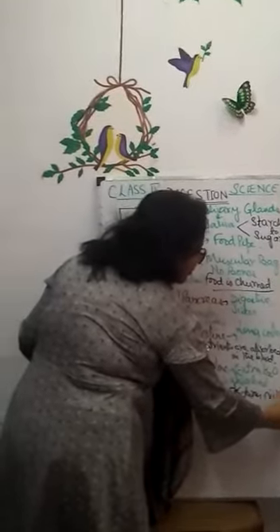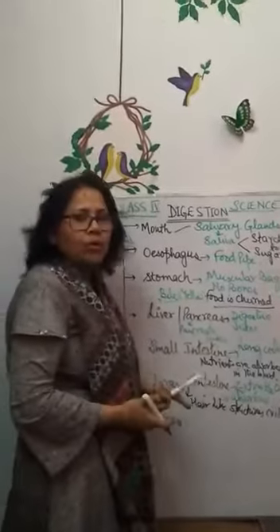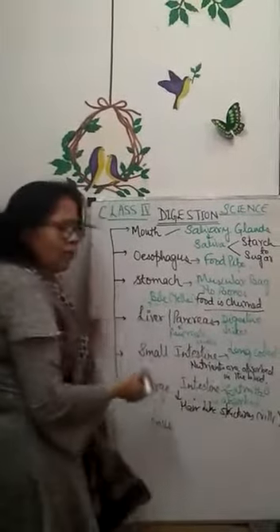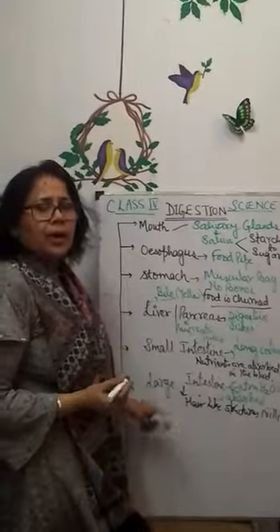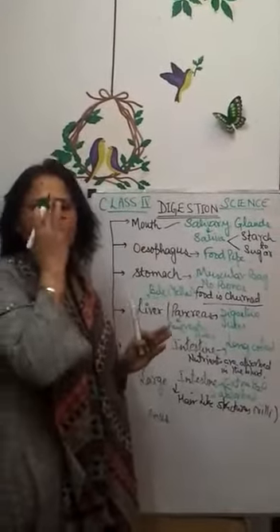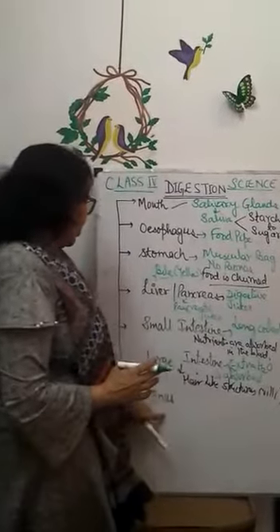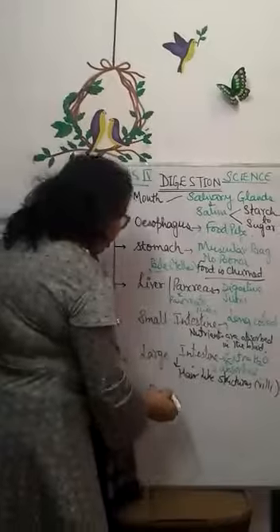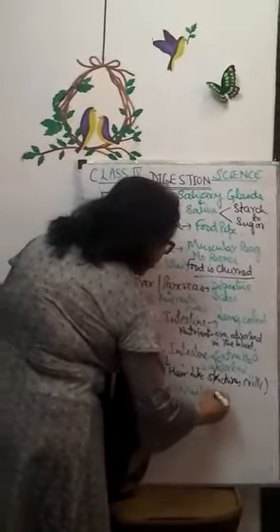The undigested food — the extra food which is not required or not digested by the body — is then moved to the anus, and from the anus the waste of the body is excreted out.